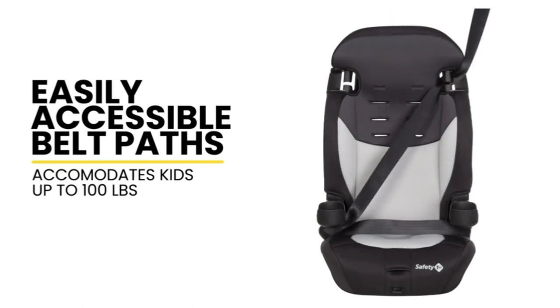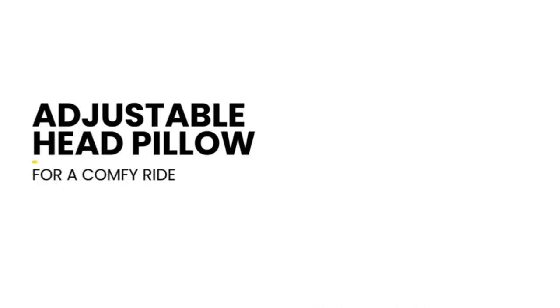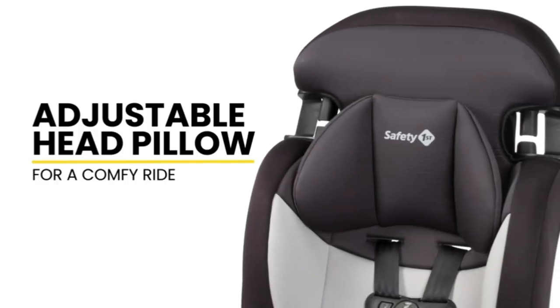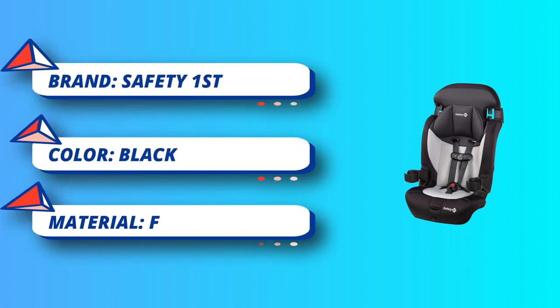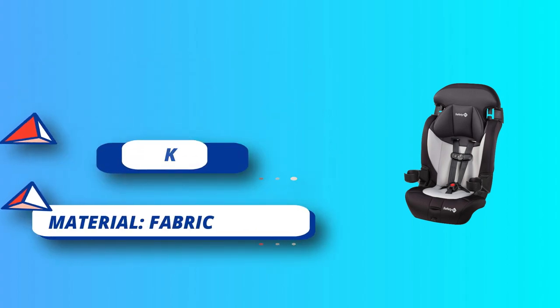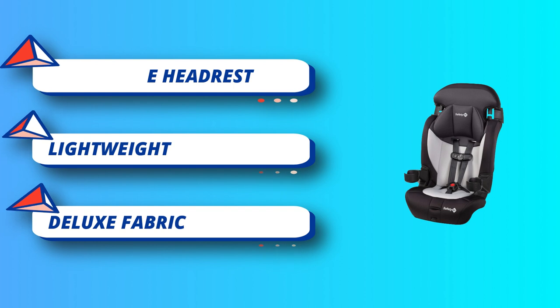In its second mode, as a belt positioning booster, it has them covered up to 120 pounds. The Grand 2-in-1 has also been tested for multiple types of crashes and exceeds federal safety standards. It's lightweight and easy to move from car to car, which is excellent for families who are always on the go. It also easily fits 3 across in the back seat of most vehicles, making it a smart choice for growing families.